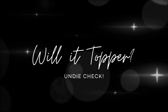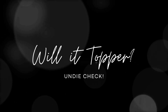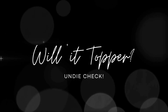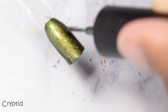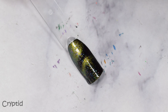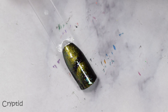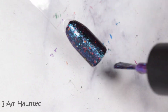We have the Will It Topper segment. This is where I demonstrate with a black swatch stick to show how polishes appear over black so that you may have more versatility with how you wear them. Cryptid looks ridiculous — I mean, I think Cryptid looks ridiculous no matter how you wear it. It's just so in your face and lovely. The blue does take a bit of a backseat because of that black base, so just be cautious with darker colors if you choose to layer it, so we can keep that wonderful contrast between the blue and the green.